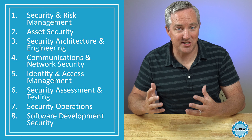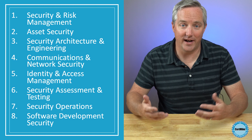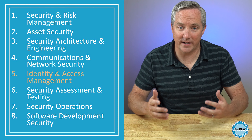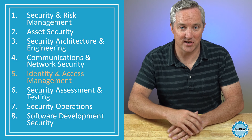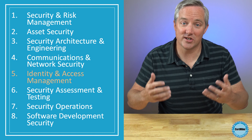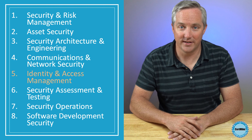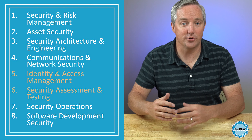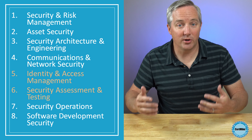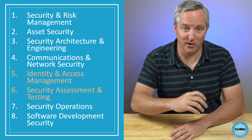Someone working in user access management might spend the majority of their day creating, modifying, and removing user accounts. That's easily countable as direct experience in domain five, identity and access management. But it's also likely that someone in that role is also involved in preparing for audits and other access reviews. That responsibility falls under domain six, security assessment and testing. Someone who's worked in that job for five years meets the CISSP experience requirement.